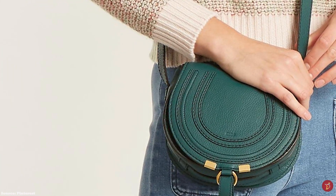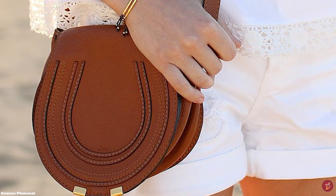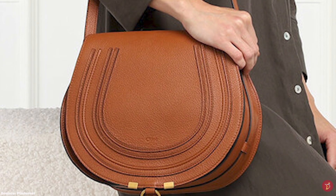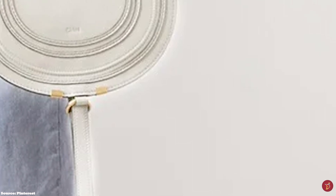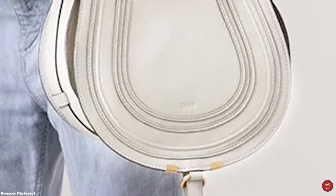The Chloe Marcie Saddle Bag features the embossed logo lettering detailing of the signature Chloe script engraved on the middle of the front flap. It is usually crafted in thick-grained calfskin leather and has been designed in many different variations throughout the seasons, including a variation in a shearling trim. The bag is available in a few different sizes — the Nano, the Mini, the Small and the Medium — and is also available in a range of colours.